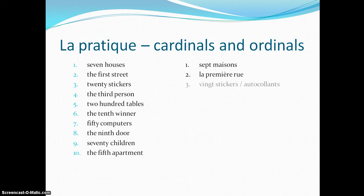Number 3: 20 stickers — 20 autocollants. S on the end, but don't pronounce it. Number 4: la troisième personne. Number 5: deux cents tables. When it's 200 on its own, we have the S on here. Any other number — 201, 202, etc. — no S on the end.